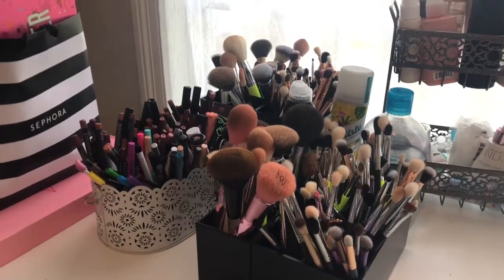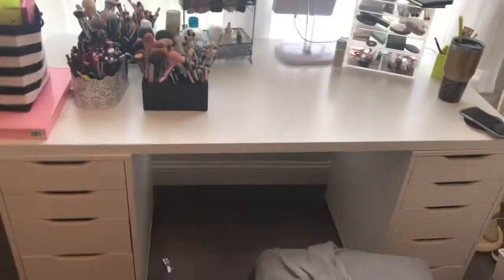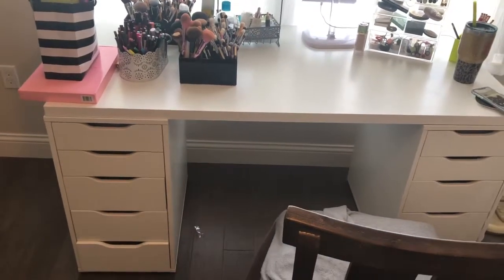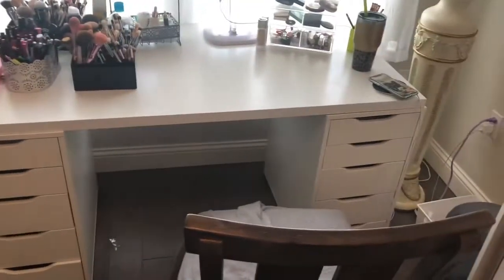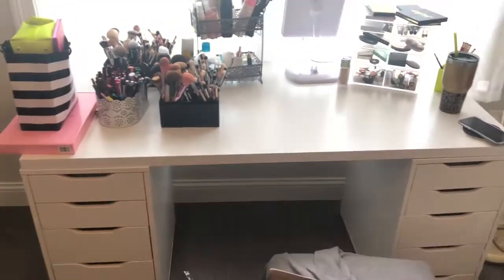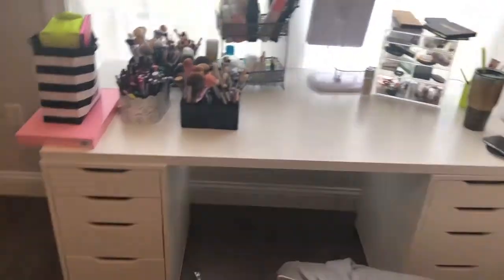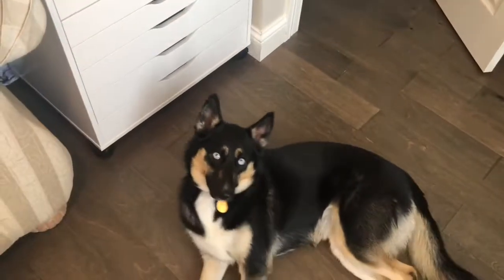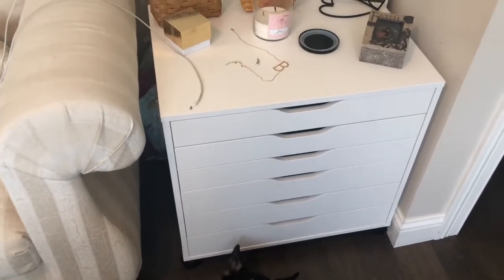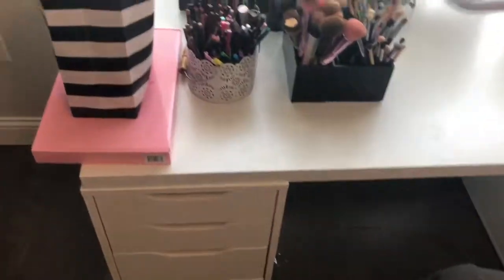Starting out on the very top of my vanity — let me back up a little bit. This is my vanity setup. I have two of the ALEX IKEA five-drawer units and then I have this linen tabletop. I also have another IKEA six-drawer unit where I keep some makeup, but primarily everything is in here.